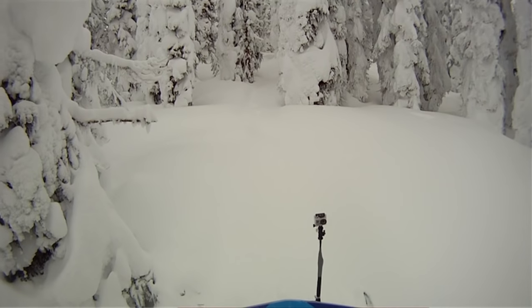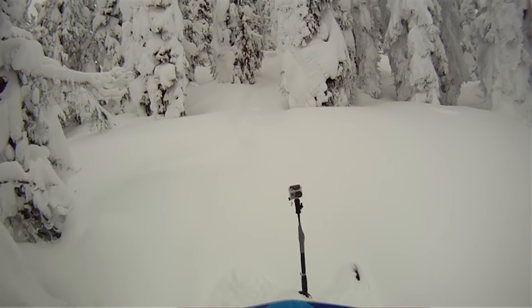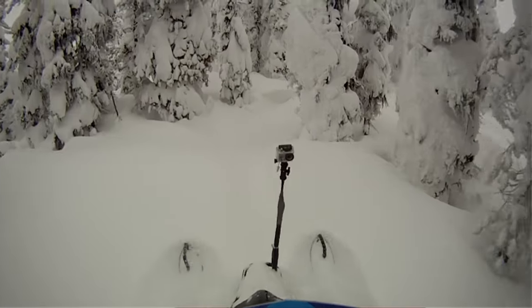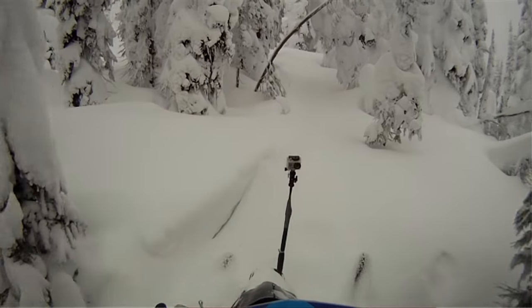Hey, welcome to Sledshot.com. We're here today working on a few different getting-unstuck maneuvers. Great opportunity to do it - we have a lot of snow today and it's inevitable. Everybody gets stuck. It's no big deal. We just hope you got good buddies to help you get unstuck from time to time.